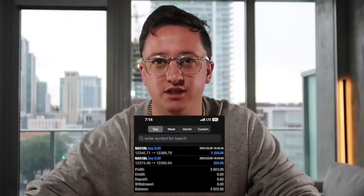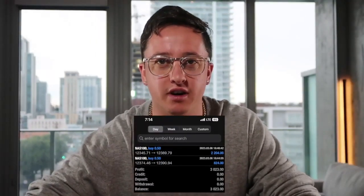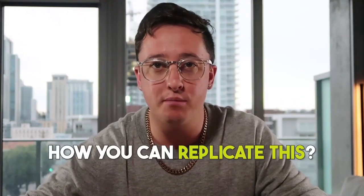Today I made $3,000 trading on NAS 100 and I'm going to break down exactly how I did it and how you guys can replicate this very simple strategy that I am using.